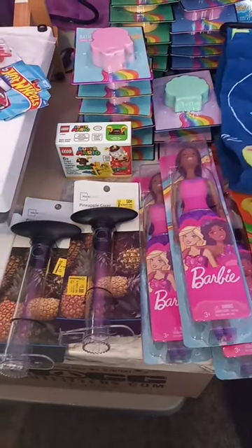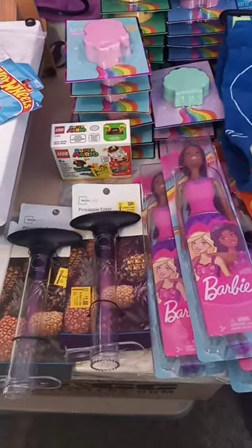Welcome back to Sale with a T-Shirt. This is your girl Tina. This is a Walmart in-store clearance sale.